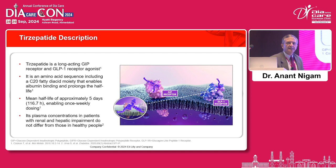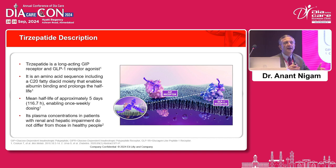Classically, tirzepatide is a GIP-based incretin hormone on which you have the GLP-1. It's an amino acid with a C20 fatty acid diacid moiety that enables albumin binding, increases the half-life, and it works for almost five days. Its plasma concentration in patients with renal and hepatic impairment does not really differ from those in healthy individuals. So it's classically a GIP molecule which has taken the GLP-1 together to put tirzepatide in front of you.